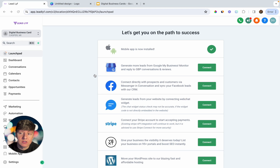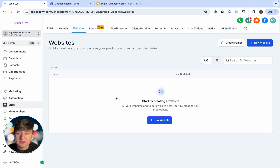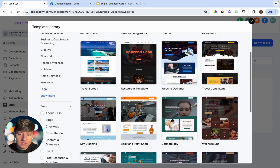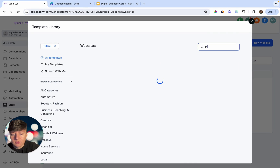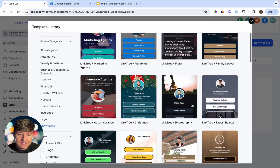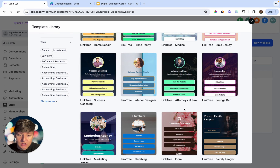Once you're inside of Go High Level, jump into your client's sub-account. Go over to Sites, then Websites — that's where we're going to build the digital business card. Click on New Website From Templates, and we can use one of Go High Level's already built-out templates. Search for 'linktree' and you'll have a ton of templates to choose from for a business card.